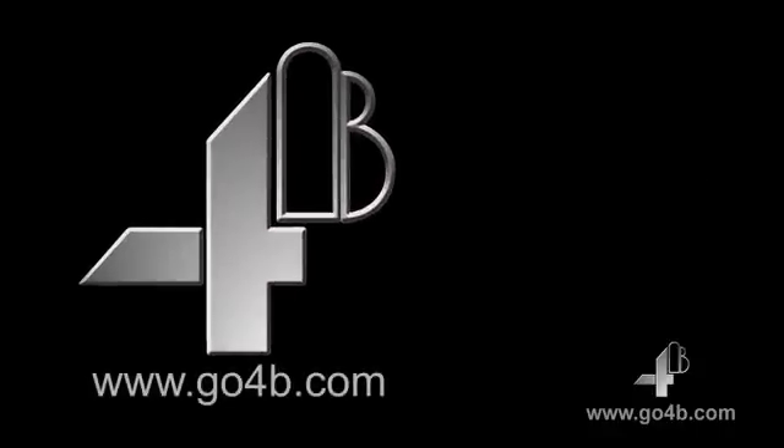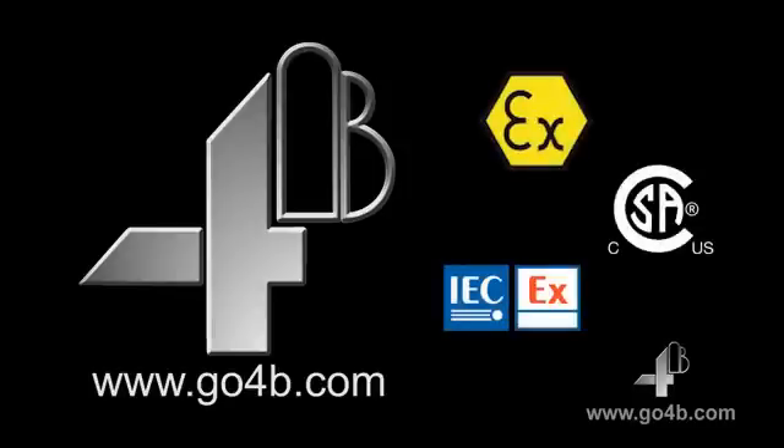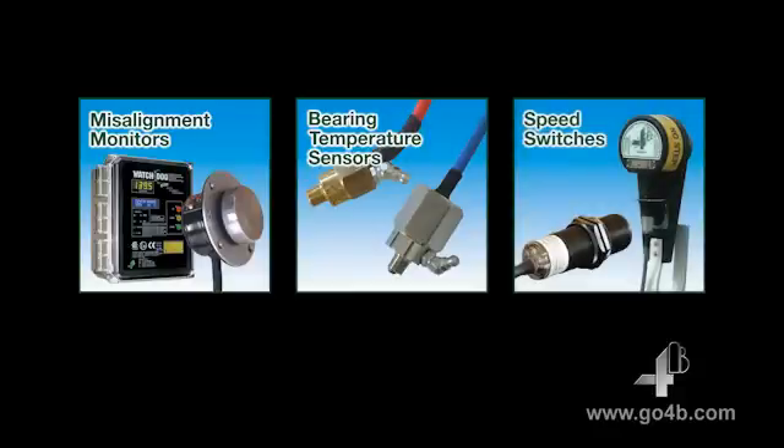4B has been a pioneer and industry leader in introducing hazard monitoring equipment for bucket elevators and conveyors. 4B provides an extensive range of 8X, IECEx and CSA-approved hazard monitoring systems including belt and pulley misalignment monitors, bearing temperature sensors, speed switches and block chute detectors. We can offer you anything from a replacement sensor to a fully integrated hazard monitoring system, which can be operated either as a standalone system or connected to your PLC.